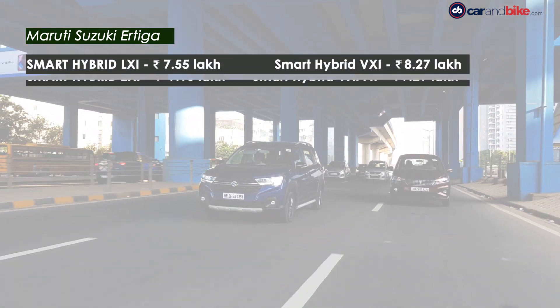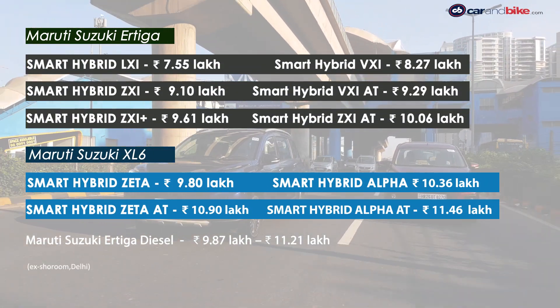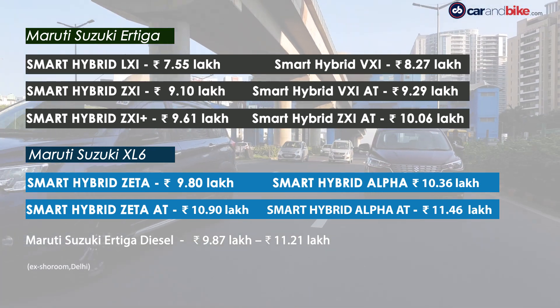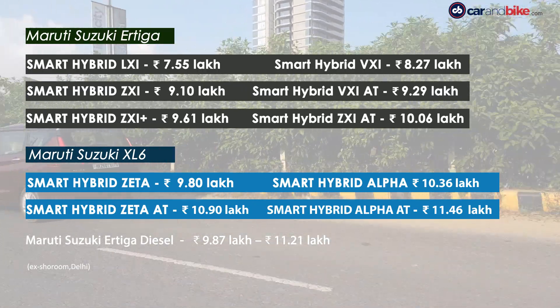The real price comparison is only between the petrol variants of course, and you can see that the XL6 is priced fairly attractively and not too far off from the Ertiga for the better-loaded variants.